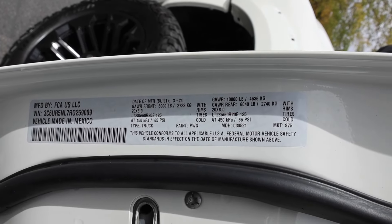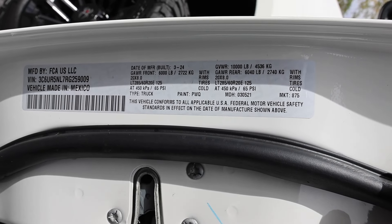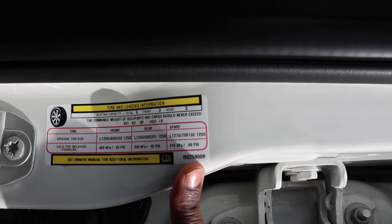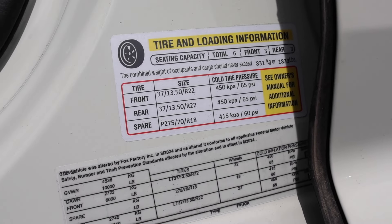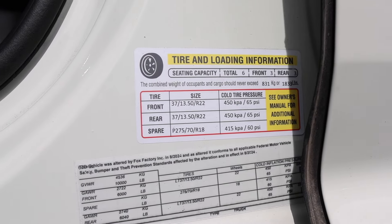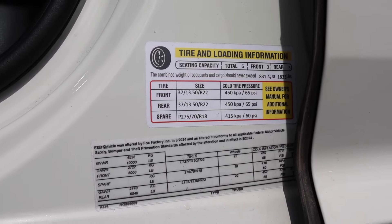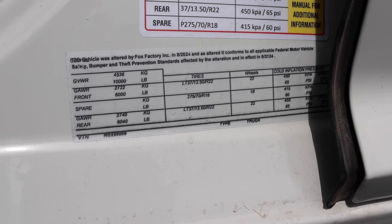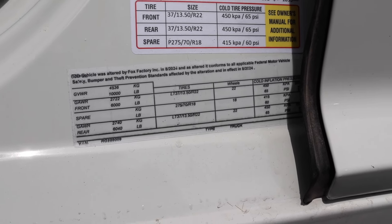Here's the number on the door. Gross axle rating out front is 6,000 pounds. The rear is 6,040, with a 10,000-pound gross vehicle weight rating. This is the original sticker — payload at 1,833 pounds and 65 PSI all around for the tires. They did add stickers here showing the same payload at 1,833, which I find hard to believe with these larger wheels and tires. Same PSI is what they're showing for these wheels and tires, and another sticker showing the axle ratings because of the upfit.